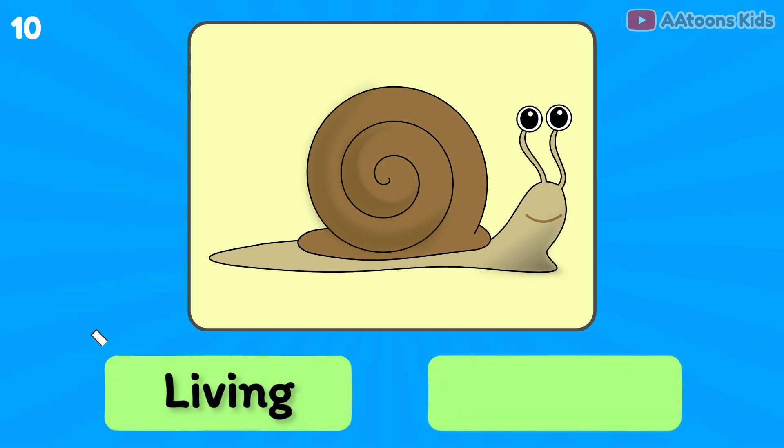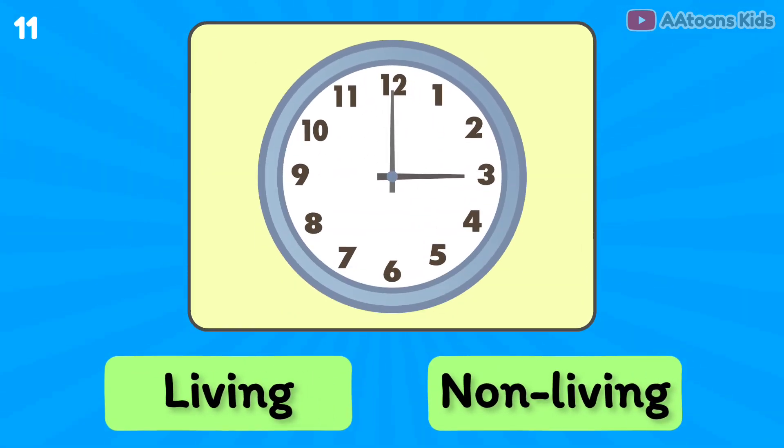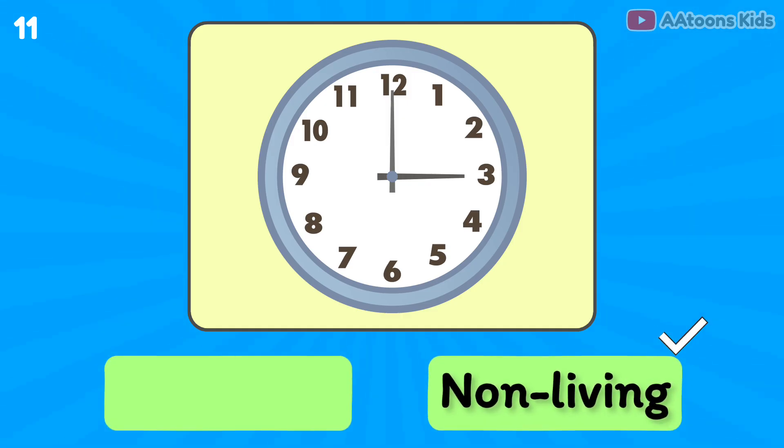Snail is living or non-living? Living thing. Clock is living or non-living? Non-living thing.